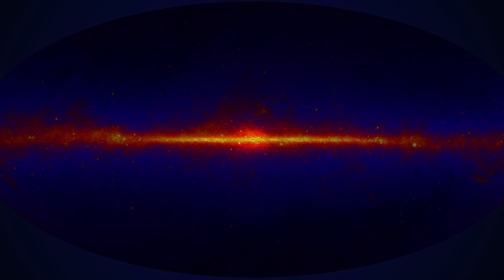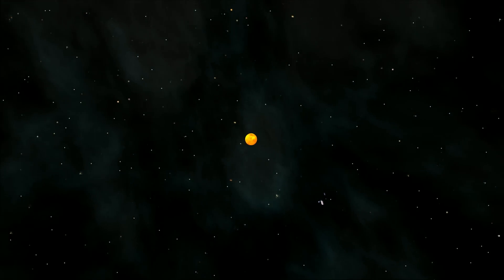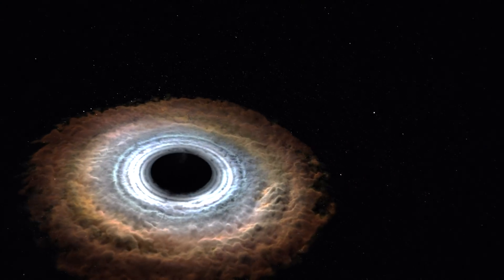Fermi is an observatory designed to see the most extreme places in the universe. We see gamma rays, which are the highest energy form of light. And with each object that we see these gamma rays from, what we're doing is exploring some of the places in the universe with the most extreme environments. The kinds of objects that we can study are pulsars and neutron stars, black holes, as well as dark matter.